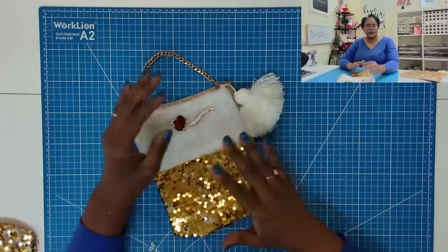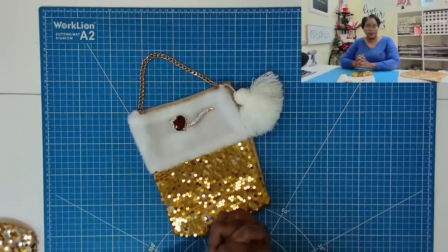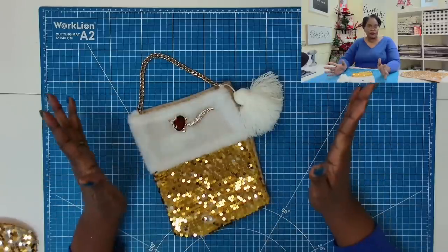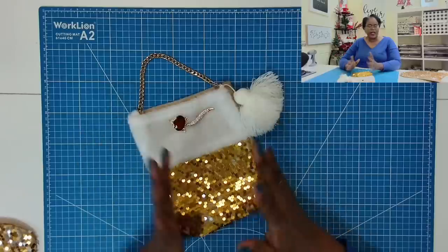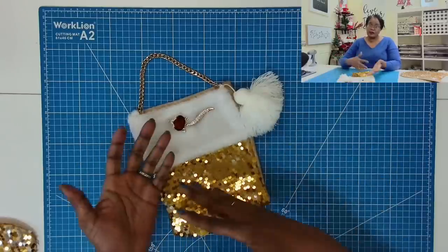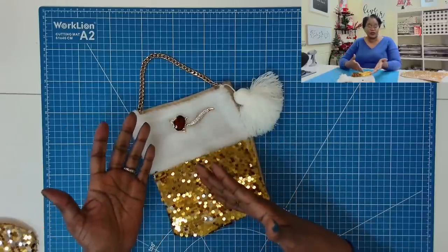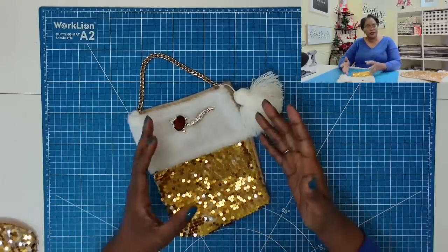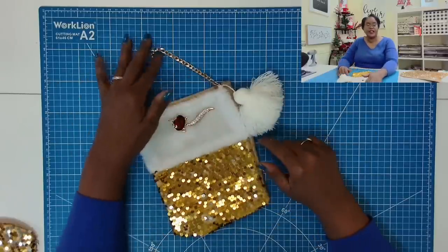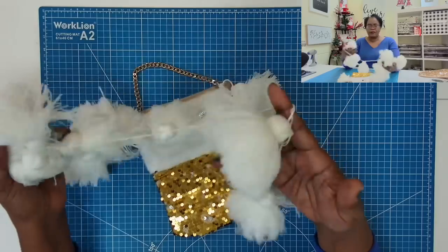So I added a chain handle to this one — it's a shorter chain handle, and I found it in my own closet. What I do is when I have an old, outdated bag or it's worn out, if it has a nice handle on it, I actually remove the handle before I toss the bag. And I remove the hardware from that bag as well because I know that we can use it in our crafting. So I have a lot of handles and hardware from bags, which is a good thing because this chain handle works beautifully with this bag.